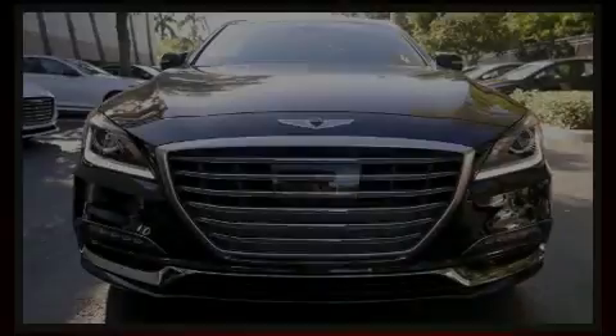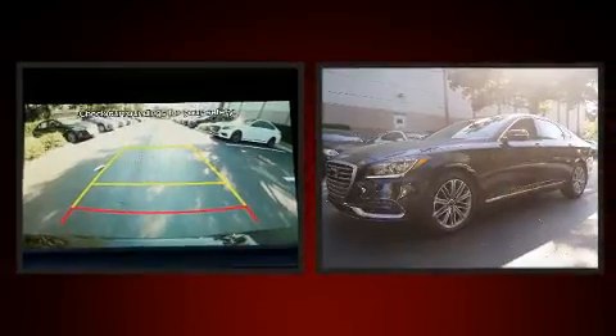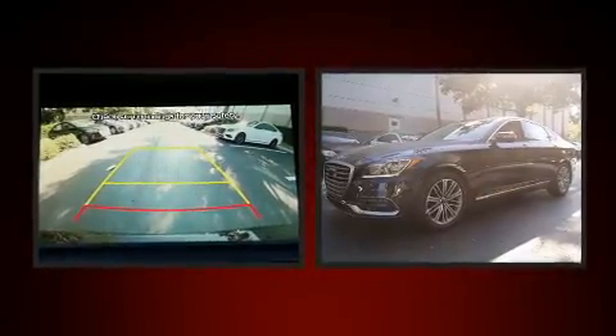Familiarize yourself with the 2018 Genesis G80. This four-door, five-passenger sedan offers the latest in technological innovation and style.